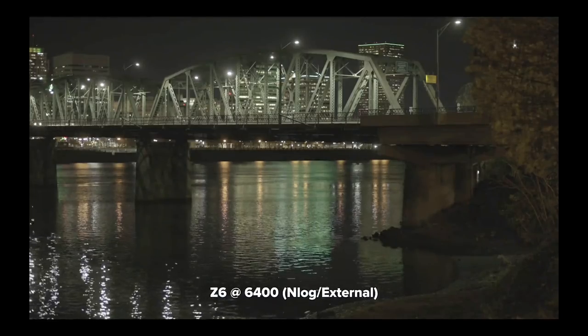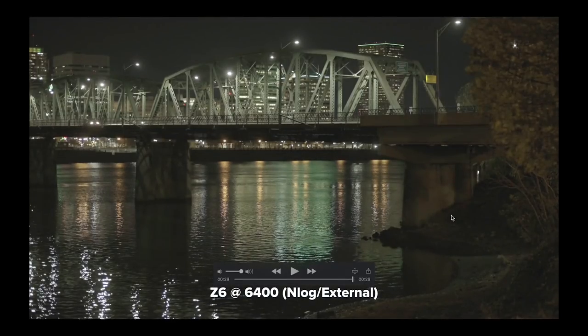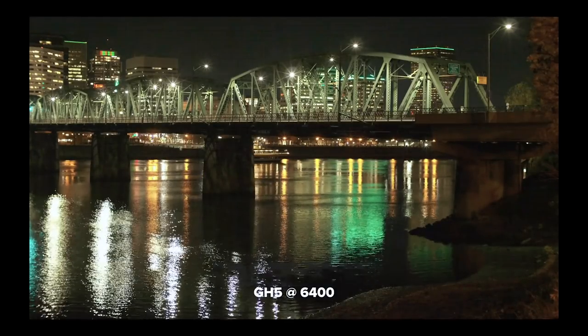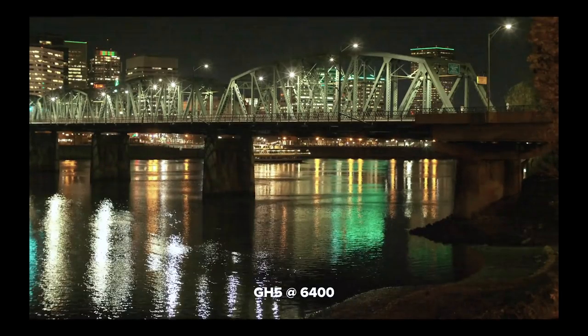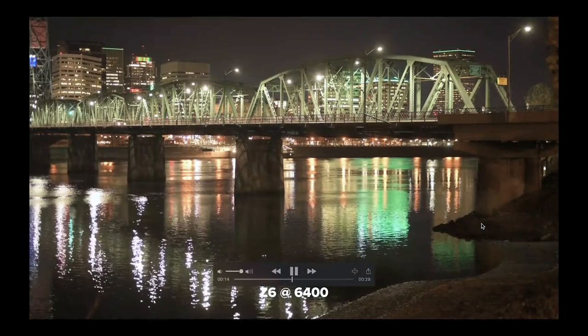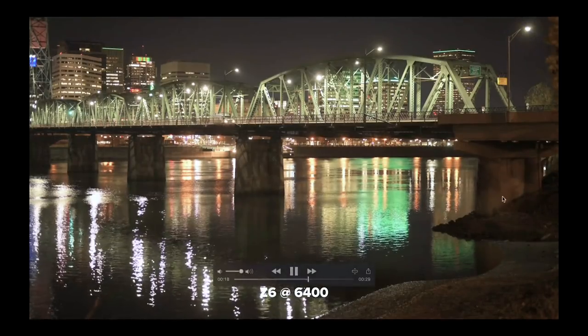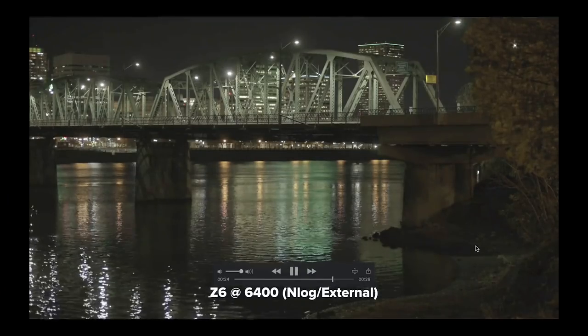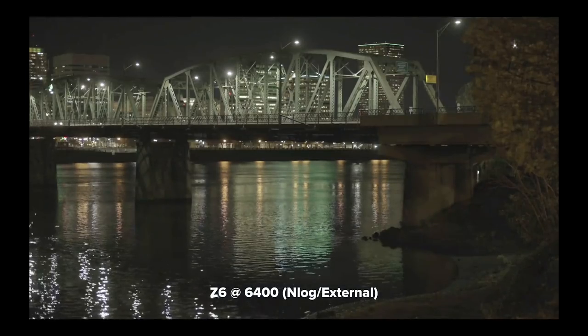At 6400 ISO, this was both an ISO test and an N-Log versus non-N-Log test. The GH5 is just noisier — there's no doubt about it. But even though it's noisier, if you look at the shadows, it's actually cleaner than the Z6 in those areas. You'll see issues in the shadows on the bridge that mostly go away when you use N-Log recording externally. So you have that flexibility, but the downside is you have to do it externally — you can't totally take advantage of the camera's best features without the external recorder.